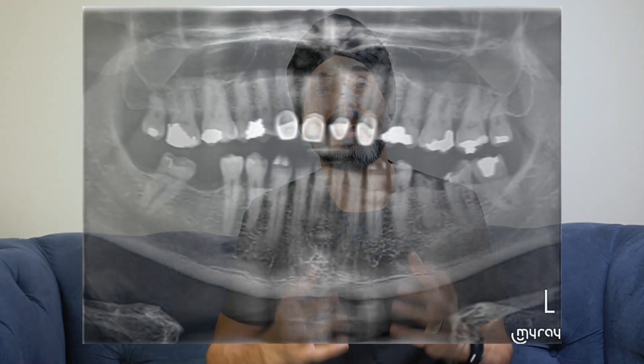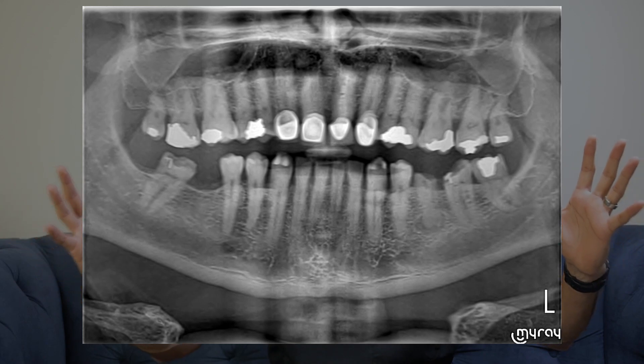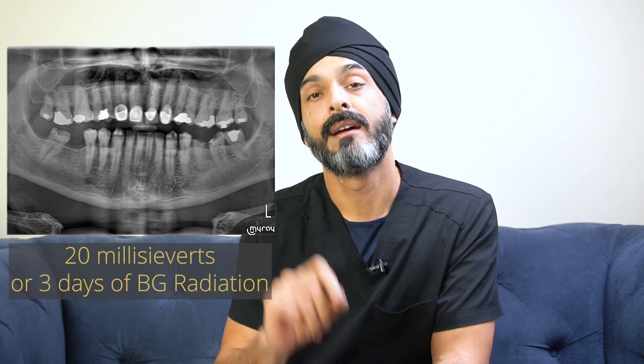This isn't the only kind of x-ray we take. There's another one called different things — a panoramic, OPG, or DPT x-ray. A lot of people have seen these; it basically shows the whole set of teeth and all of the jaws with the surrounding bone around them. This is quite a common x-ray to take, and it has a dose of about 20 microsieverts.